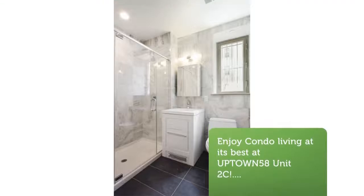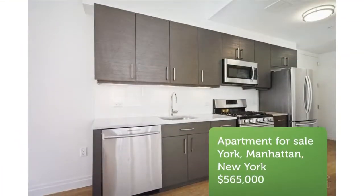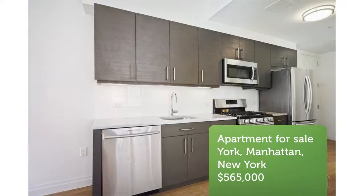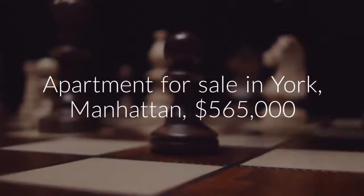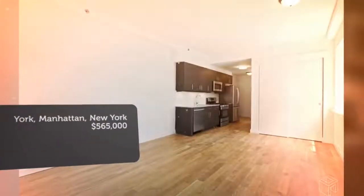Extremely low monthly common charge costs at just $333, and only in year 2 of a 15-year tax abatement. The generous layout gives you options for furniture placement and room to relax or entertain.